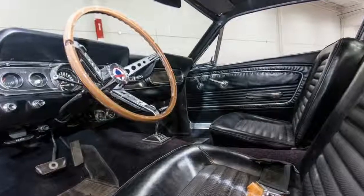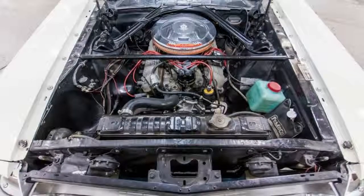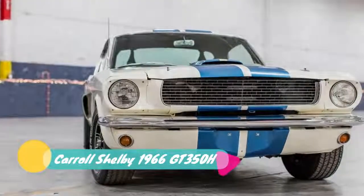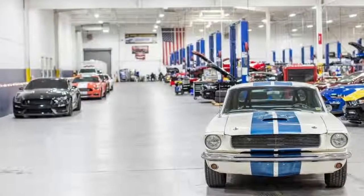Its second owner took it to Vancouver, Washington, and added a 1965 GT350 instrument pod with tach and oil pressure gauge, a roll bar, valve covers, radiator, aluminum wheels, and a rear spoiler, according to the auction house. Shelby bought it soon after that, and the GT has resided in his collection since then.